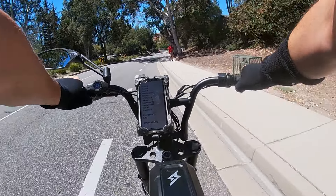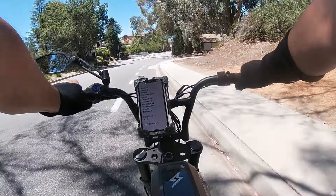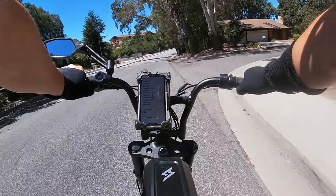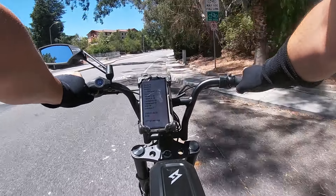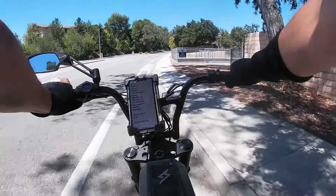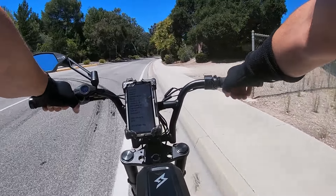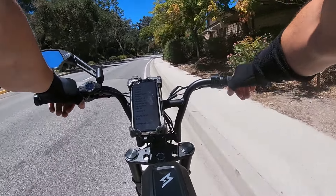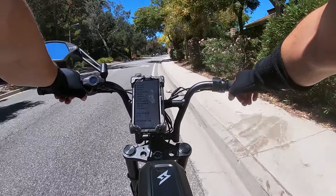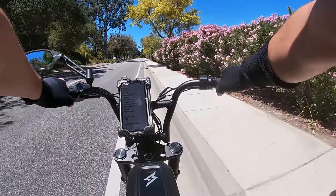Top speed — I'm about 210 pounds, 6 foot. In throttle only I can go about 31 miles an hour. I've heard people go anywhere from 28 to 33. I'll take 31 all day long — I was expecting only 28 or 29 given my weight. It's freaking badass. Top speed: I give it a 10.